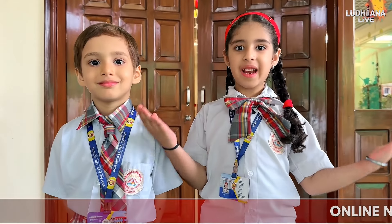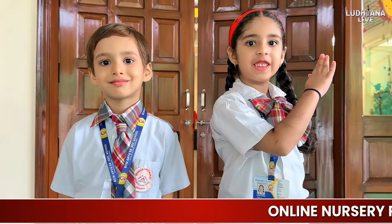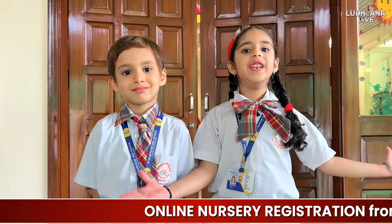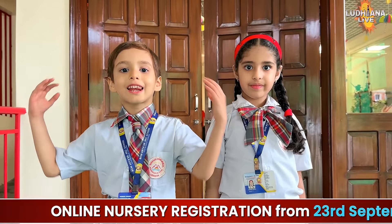We may be small, but our dreams reach for the stars. Welcome to my school, where every day is amazing. Welcome!